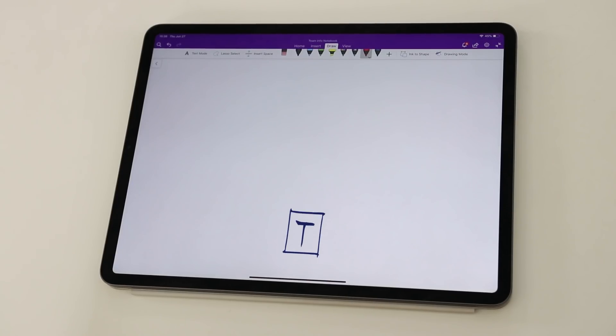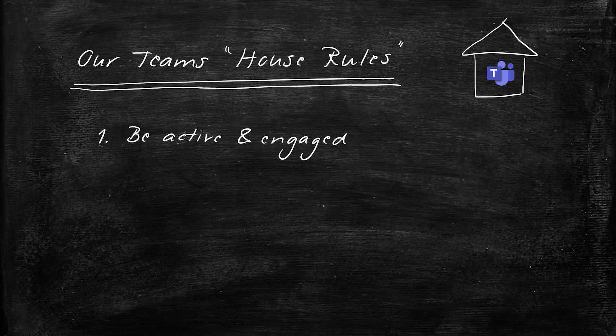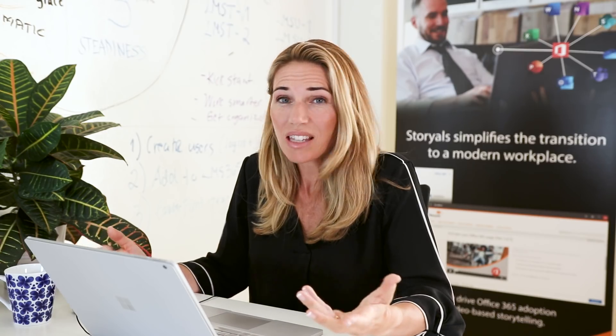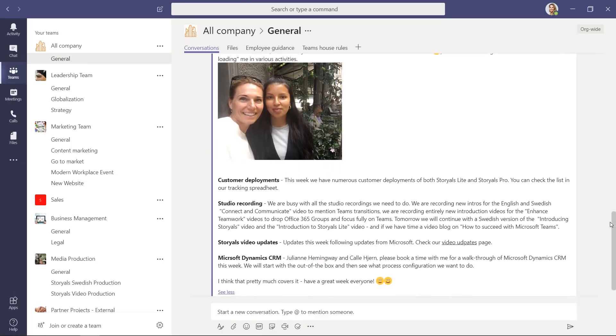Number 3: Lead by example. If you've created a team and invited others to join, you need to lead by example. I usually compare a team to a house where you work together with others. You need to make your house cozy so that people like being there. Set some house rules. Be active and engaged — no one likes a quiet and empty house. Make sure you engage as much as possible. Personally, I always write a weekly update in the general channel to share everything that's going on.